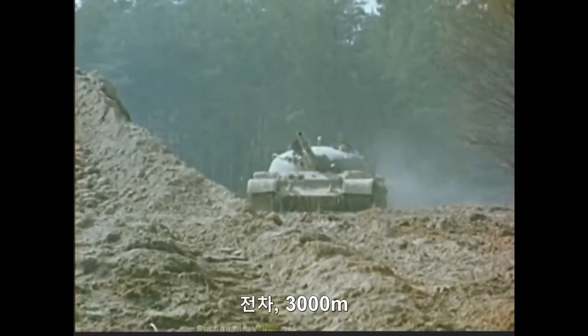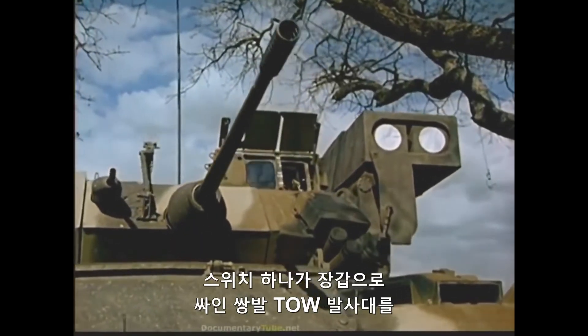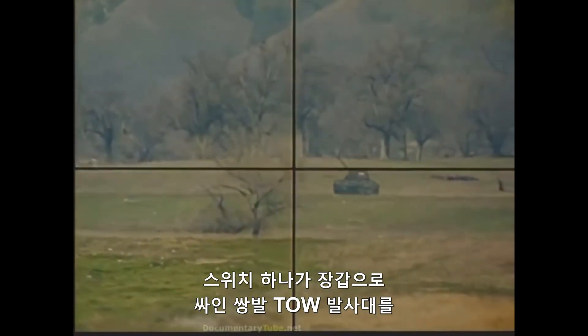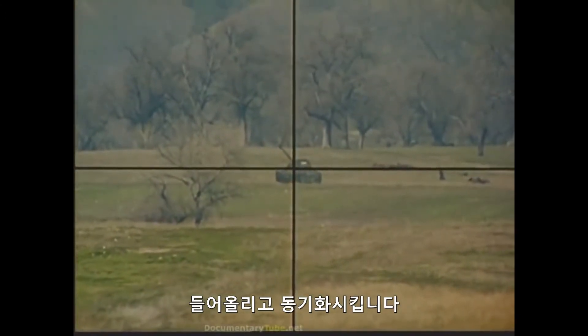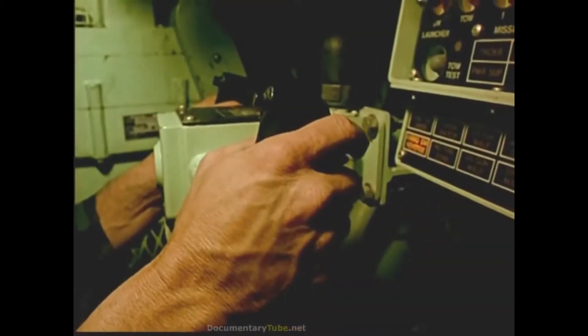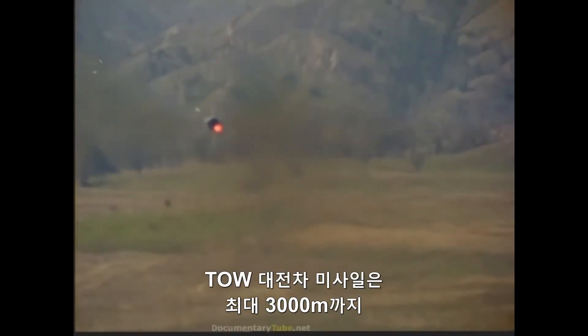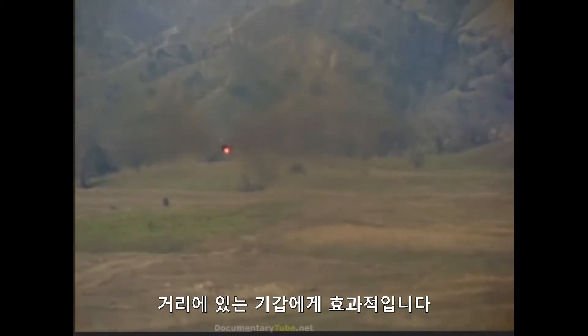Tank, 3,000 meters. One switch automatically raises and synchronizes the armored twin tube launcher. Target! The TOW anti-tank missile is effective against armor, ranging in excess of 3,000 meters.